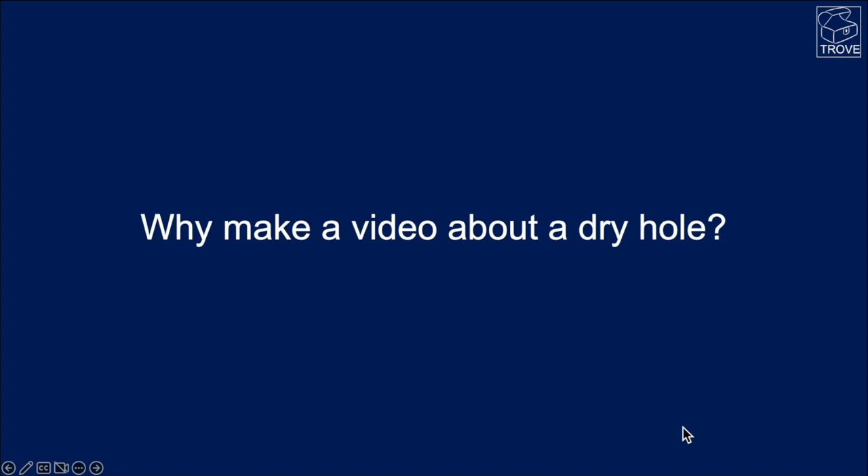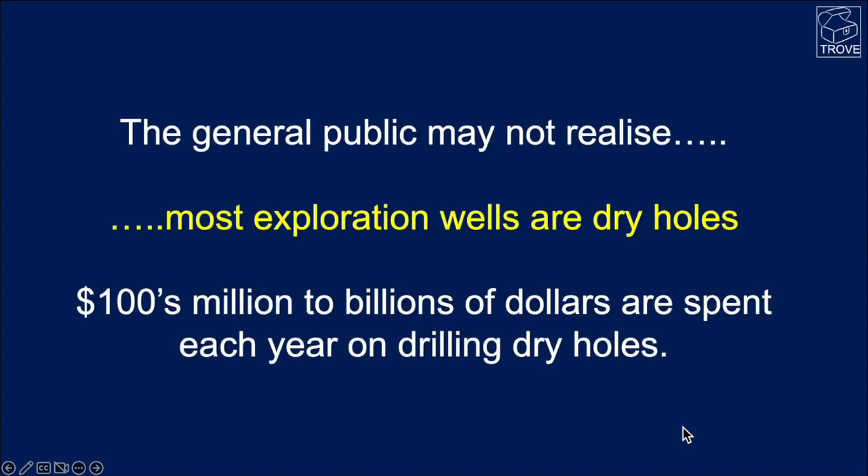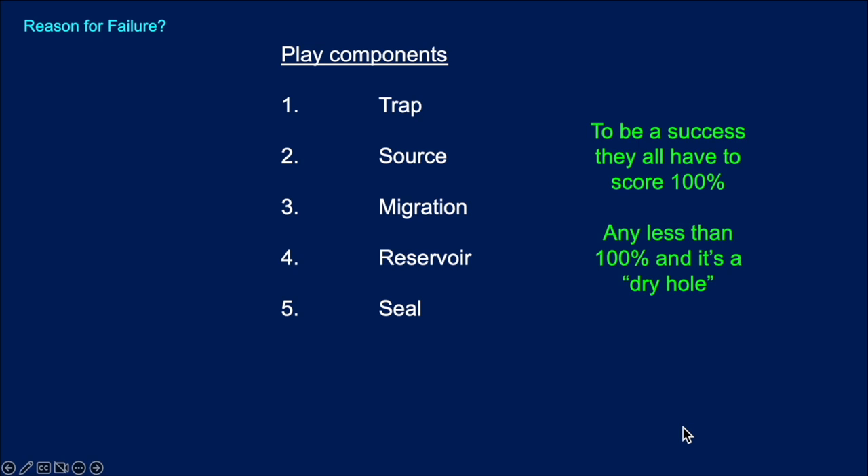So why make a video about a dry hole? Well, the general public may not realise that most exploration wells are indeed dry holes and that the industry spends hundreds of millions to billions of dollars each year on drilling dry holes. There are many reasons why a play or a prospect, when it's drilled, may work or may fail. There tends to be a number of components that we look at as geologists: trap, source, migration, reservoir and seal. They all have to work — we have to score 100%, and anything less is a dry hole.